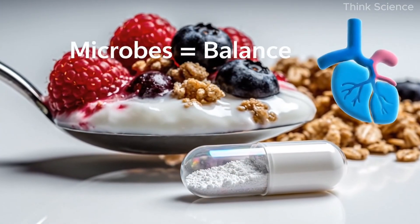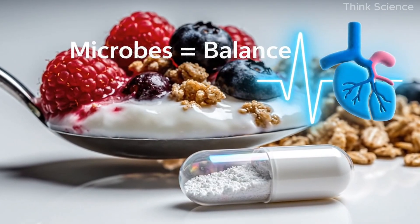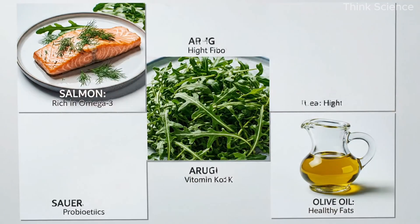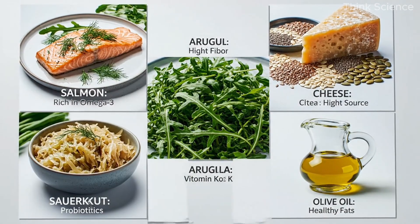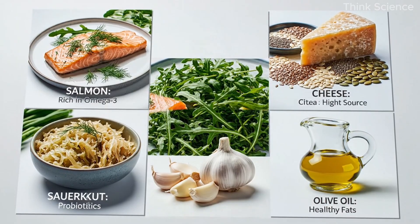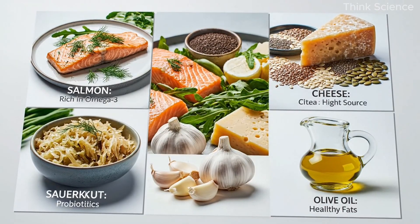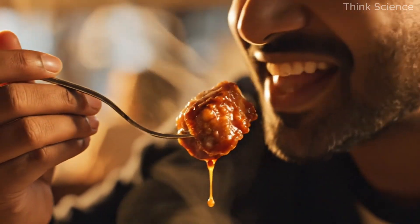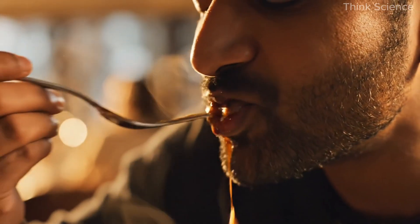A strong cardiovascular system begins not just with what you eat, but with the microbial balance your body maintains daily. If you're looking to protect your heart naturally, start with what's on your plate. Choose foods that lower inflammation, strengthen vessel walls, and feed the right microbes. When the gut, the mouth, and the arteries are in harmony, the entire system begins to repair itself.